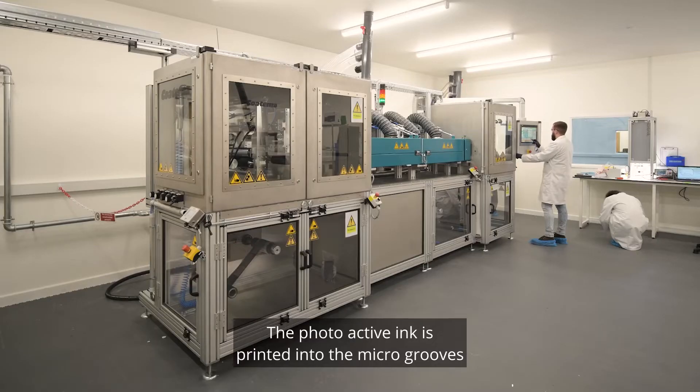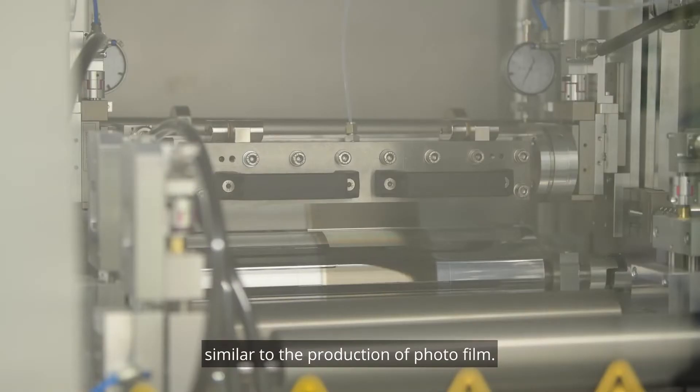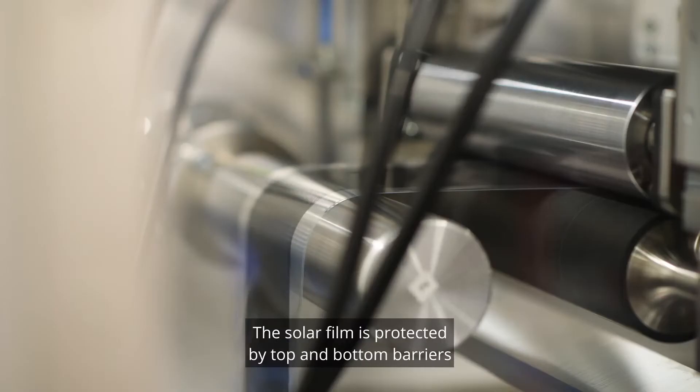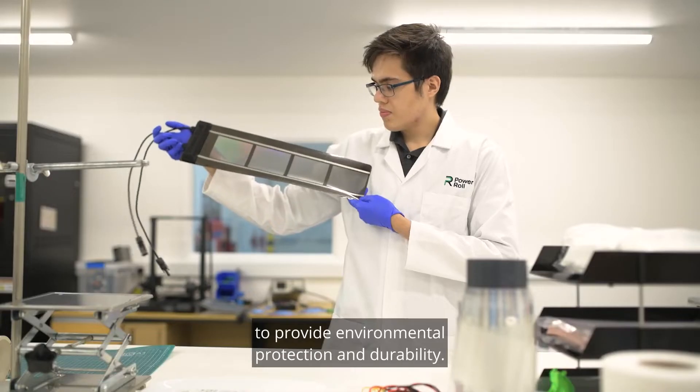The photo-active ink is printed into the micro-grooves, using roll-to-roll printing techniques, similar to the production of photo film. The solar film is protected by top and bottom barriers, with layers of encapsulation film to provide environmental protection and durability.